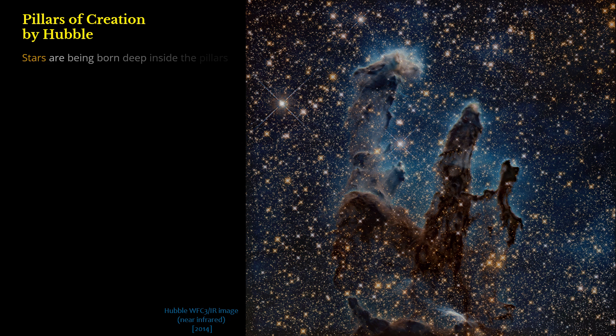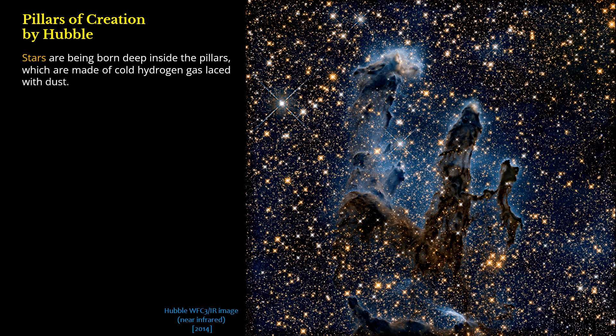Stars are being born deep inside the pillars, which are made of cold hydrogen gas laced with dust.